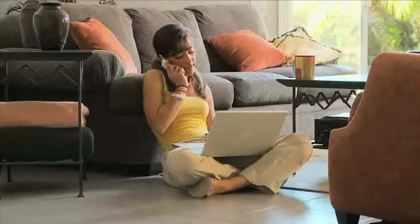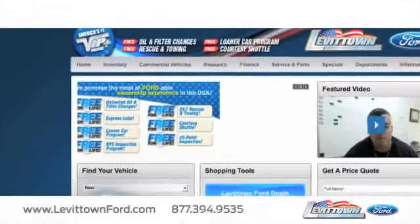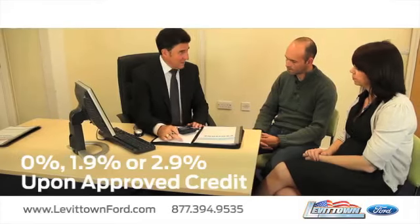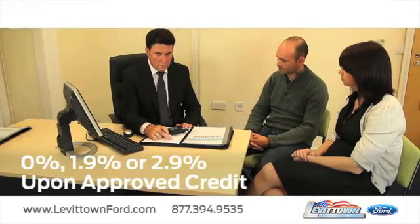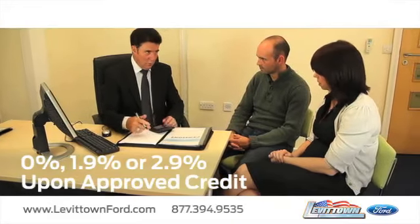And visit us online at www.levittownford.com. While you're there, receive finance rates as low as 0%, 1.9%, or 2.9% upon approved credit.